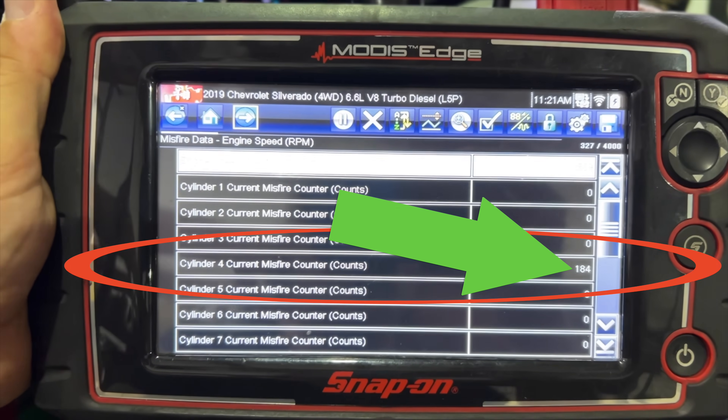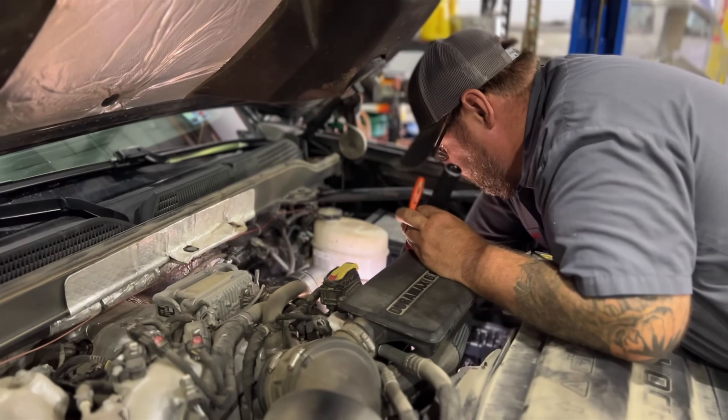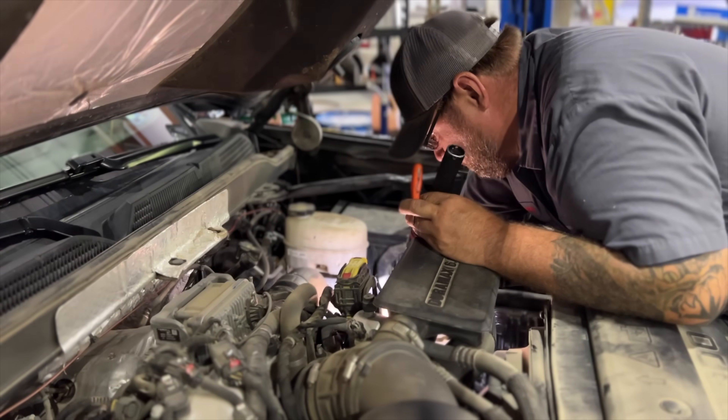When we first saw this, we thought the injector is going bad. So we replaced injector four on one of the trucks, didn't fix it, came back, and it turns out that the issue is in the pigtail.